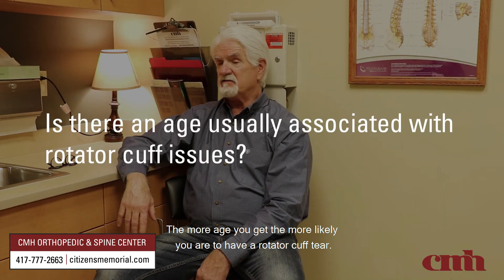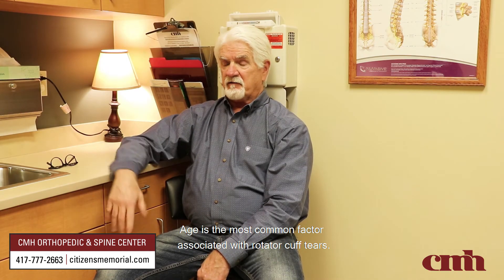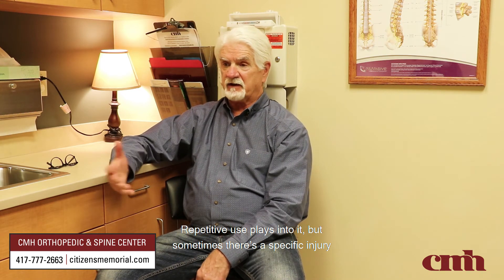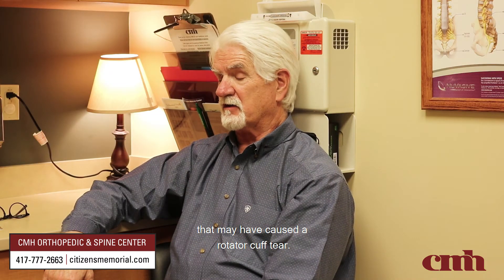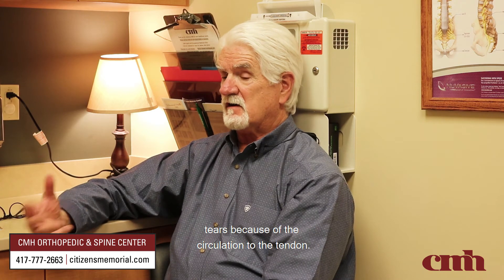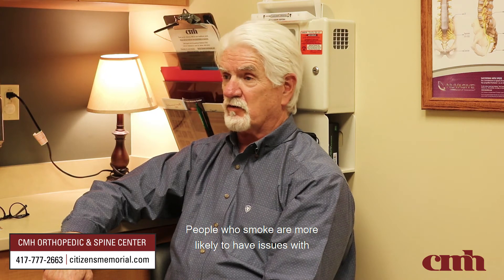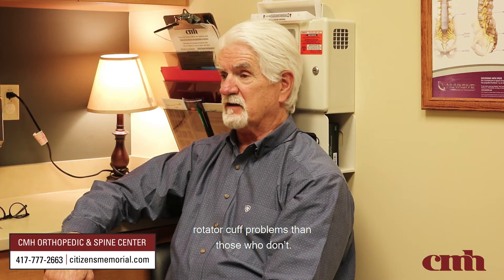The more age you get, the more likely you are to have a rotator cuff tear. Age is the most common factor associated with rotator cuff tears. Repetitive use plays into it, and sometimes there's a specific injury that may have caused a tear. Patients who have diabetes are more likely to have issues because of the circulation to the tendon, and people who smoke are more likely to have rotator cuff problems than those who don't.